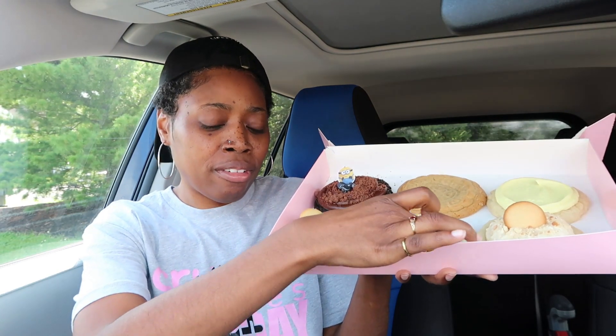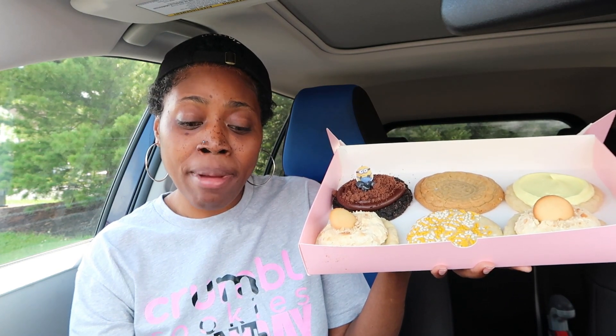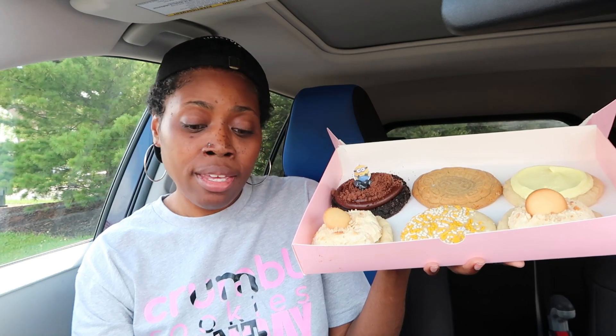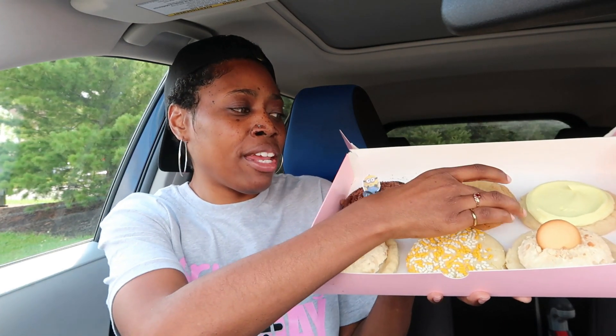Then we have the Minion Confetti Cookie, which is this cookie right here. It's a fluffy and sweet vanilla sugar cookie decorated with Minion-inspired yellow sprinkles, and that's a new cookie. We also have the Moon Cake, which is this cookie right here.